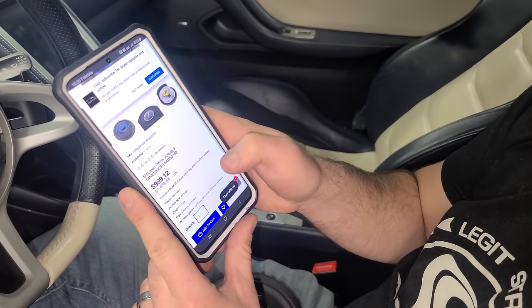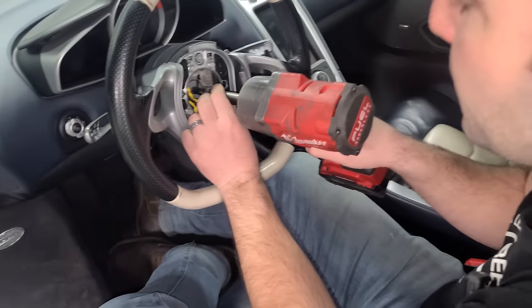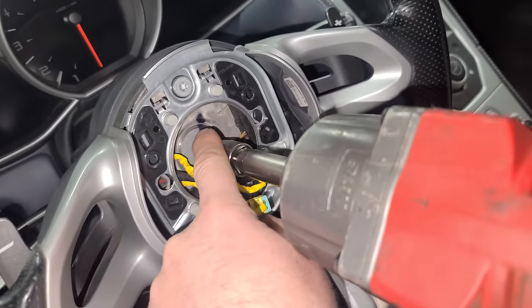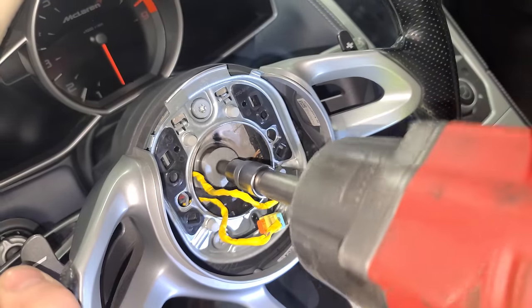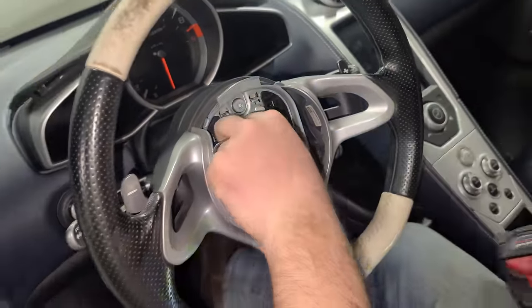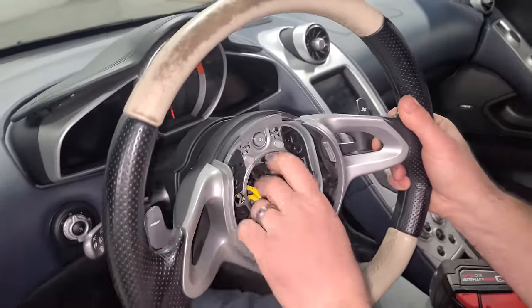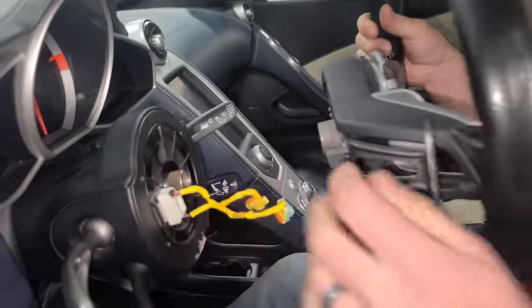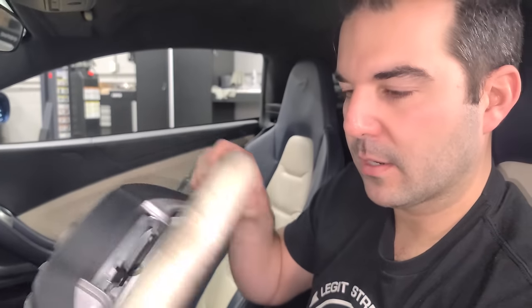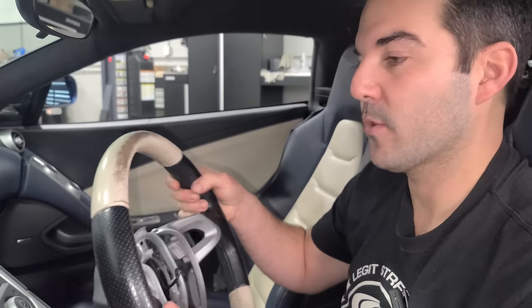Steering wheel is off. We're going to restore this in the next video — do an interior refresh — so it'll look new again one day. Here is our clock spring in question. When you take one of these off, make sure the steering wheel is straight and don't rotate the clock spring and forget where it was. It'll only go on one way unless you turn it 360 degrees, so don't do that.